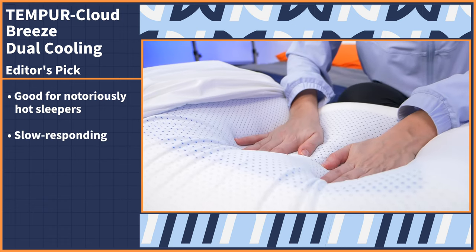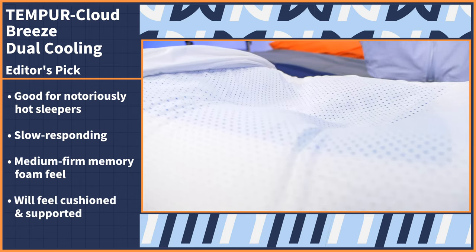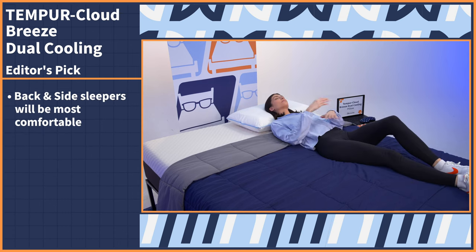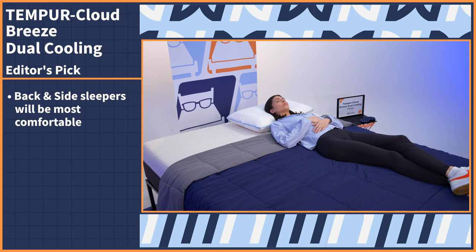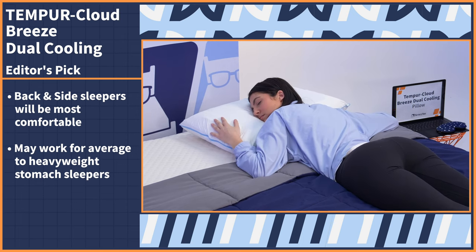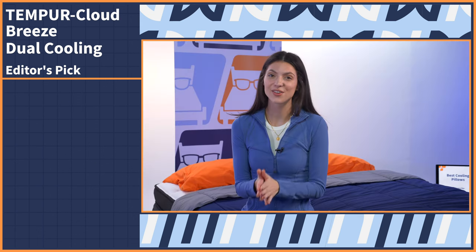Expect a slow-responding, medium-firm memory foam feel — you'll feel cushioned where pressure is applied and then supported all around. Back and side sleepers will feel the most comfortable on this pillow since it does have a medium loft, but it may also work for average to heavyweight stomach sleepers who will make more of an impression on the surface and lower the loft due to body weight.